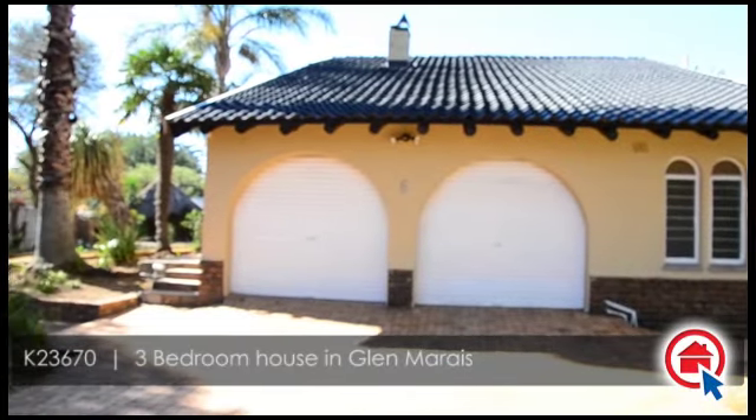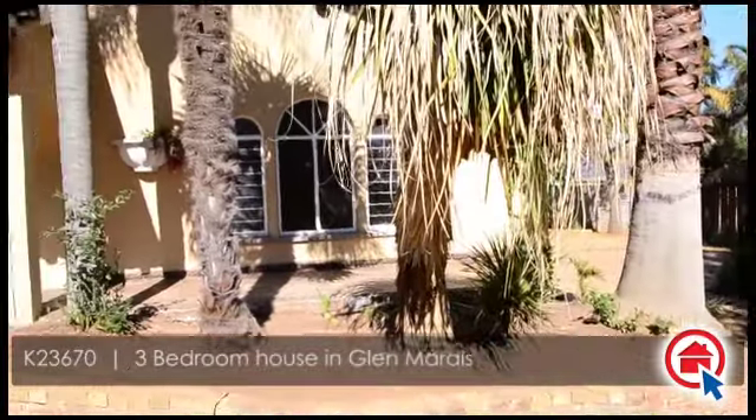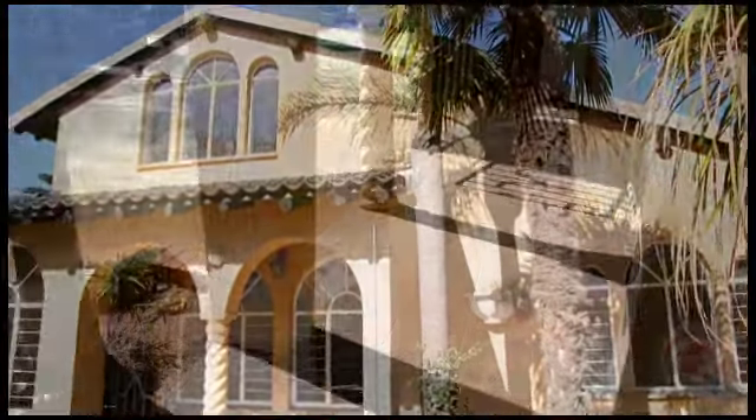This beautiful family home is situated in Glenmarais. It is ideally located close to major routes, schools, shopping centers, and all other amenities.